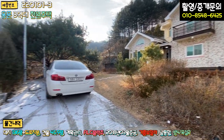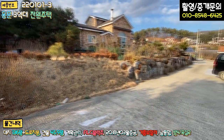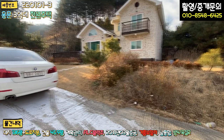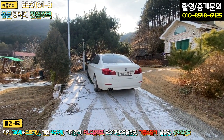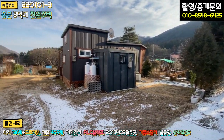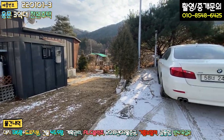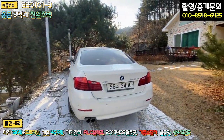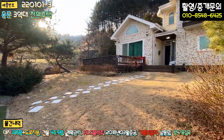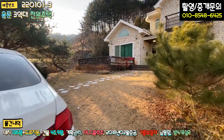본 매물은 단지 내 도로로 들어오시면 맨 끝에 있는 집입니다. 막집이라고 보시면 되고요. 정면에 지금 이렇게 주차를 해놨는데, 차를 돌릴 때는 타인의 토지를 일부 이용해야 된다는 부분이 단점이라면 단점일 수 있고요. 아니면 내 마당으로 차를 주차하시고 돌려야 된다는 부분이 있습니다. 그게 조금은 단점이라고 말씀드립니다.